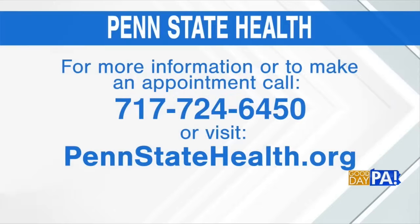That's really encouraging — this is quite an exciting time. Thank you so much, Dr. Cancese. It's good to have you back on the show. For more information or to make an appointment with Penn State Health, call 717-724-6450 or visit pennstatehealth.org.